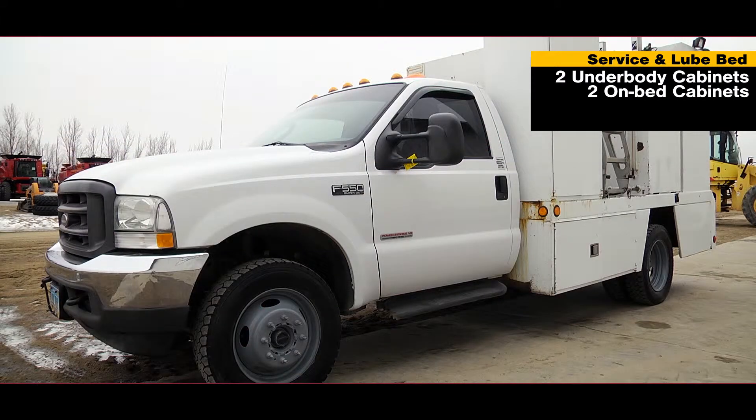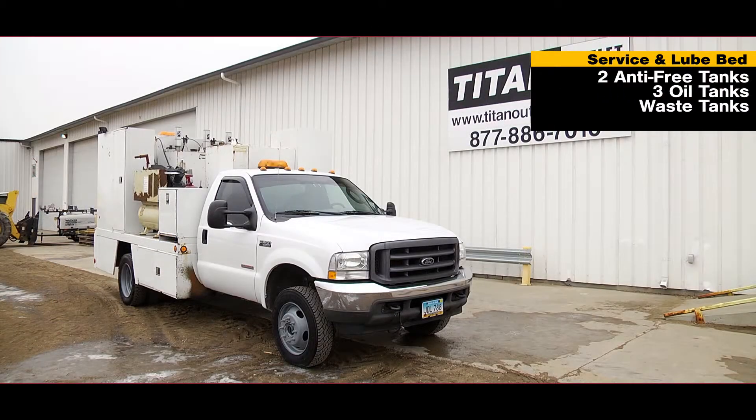The service and lube bed features two underbody storage cabinets and two on-bed storage cabinets, along with two antifreeze tanks, three oil tanks, and a waste tank.